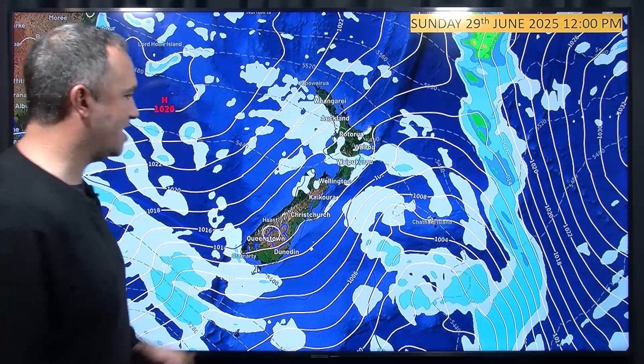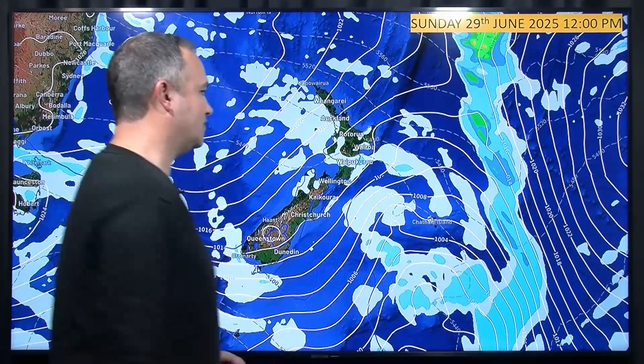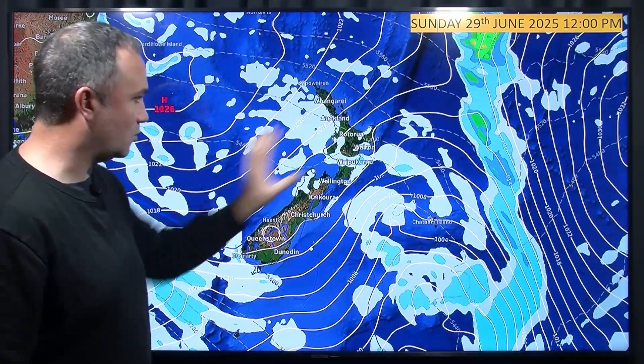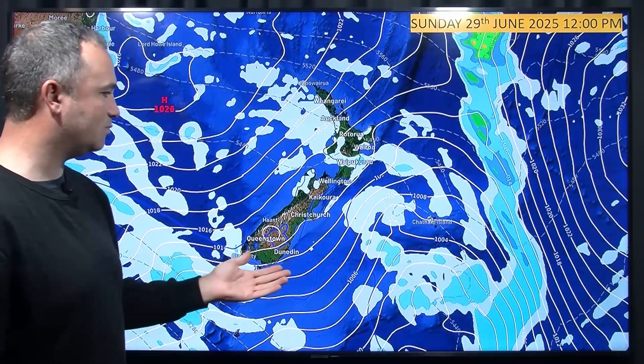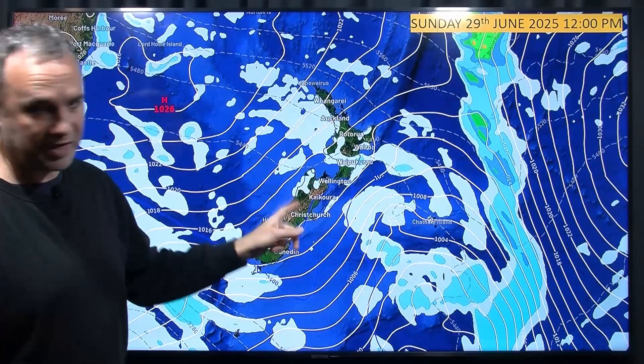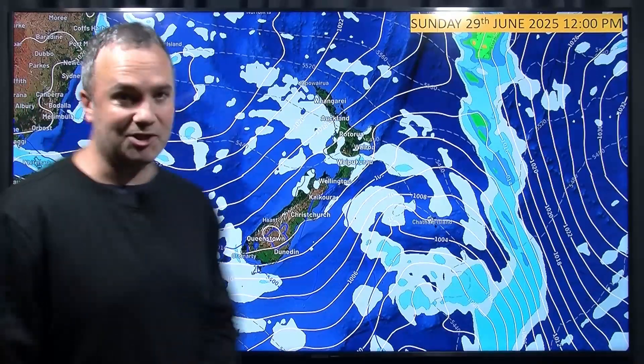On to Sunday, we calm down a bit. That low-pressure system moves out to the east. Just the odd shower affecting the North Island in that general southwesterly airflow. South Island fairly good, pretty settled — just a few showers there in the northwest. Cold and frosty, but it should be sunny at least.